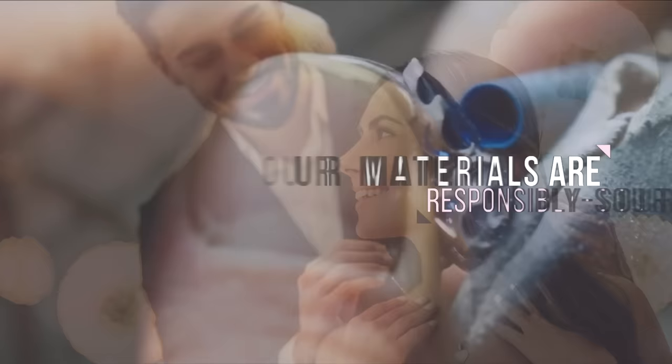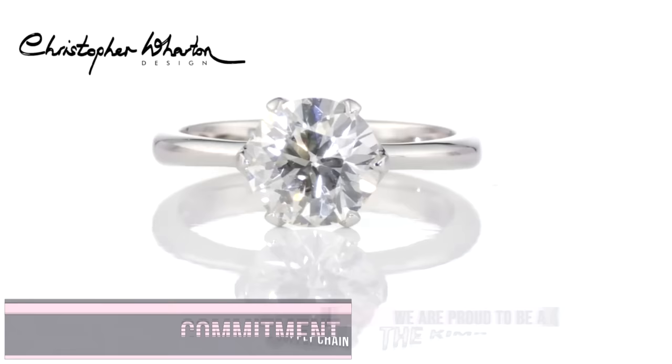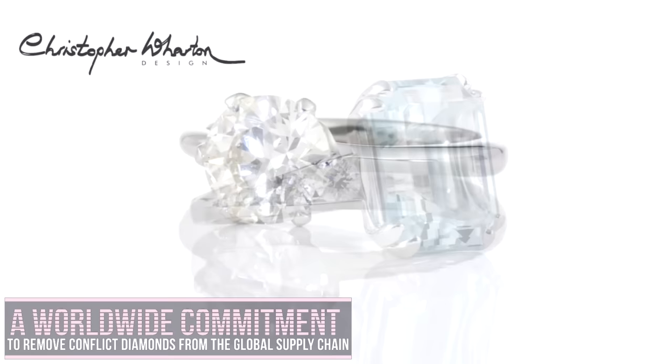Our materials are responsibly sourced, from recycled precious metals to conflict-free diamonds. We are proud to be a part of the Kimberley process, a worldwide commitment to remove conflict diamonds from the global supply chain.